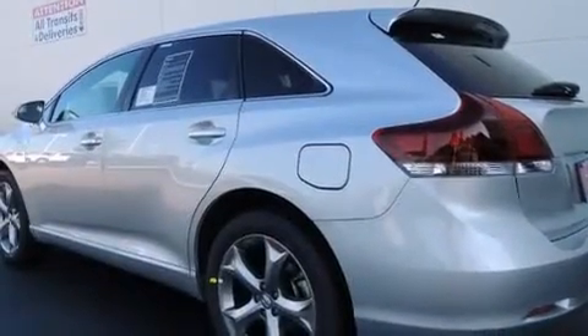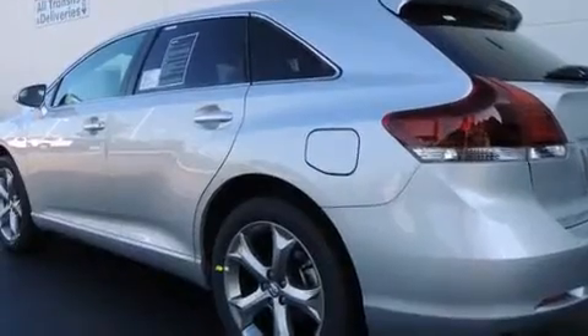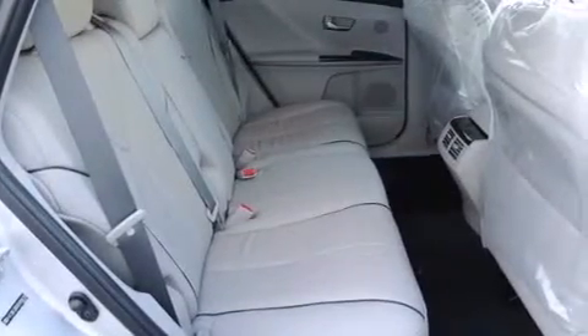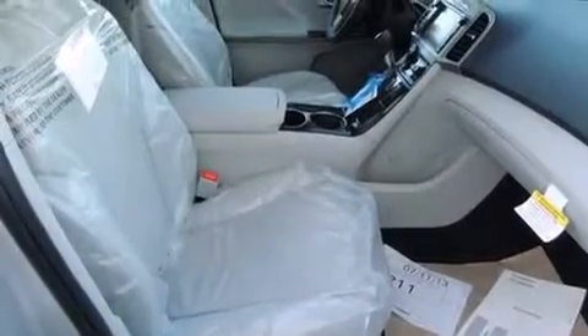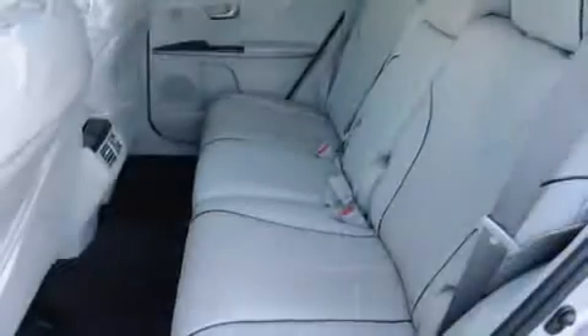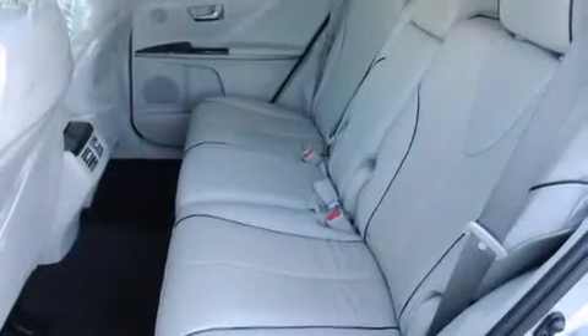The following features are also included: air-conditioning with automatic climate control, a split-folding rear seat, cruise control, a CD player, a passenger-side vanity mirror, front-side impact airbags, an auto-dimming rear-view mirror, a home-link feature, a rear window defroster, and an anti-theft protection system.